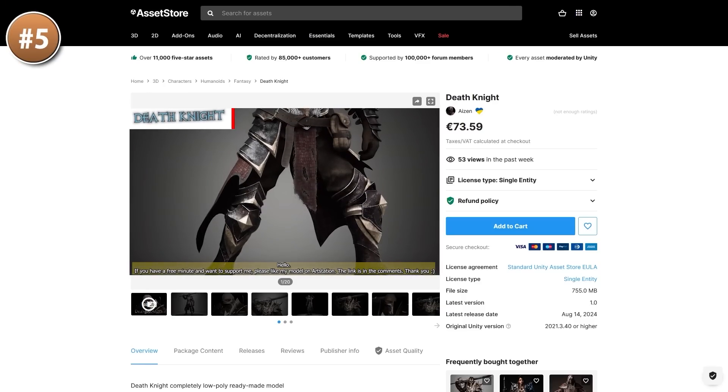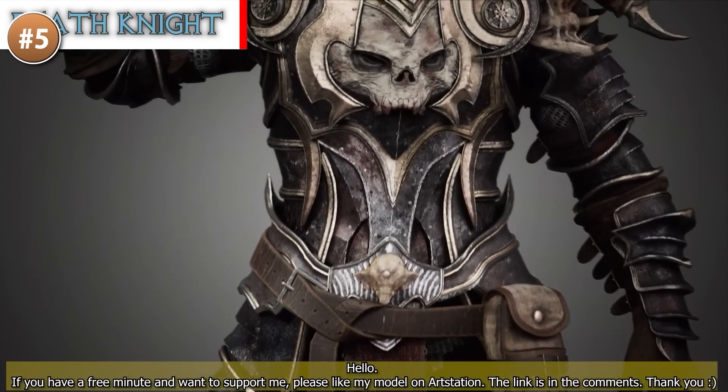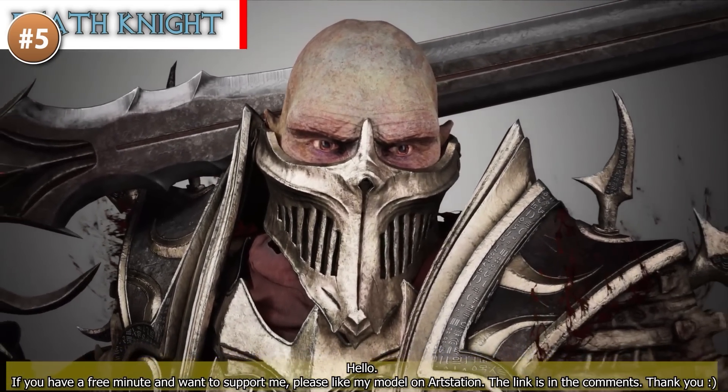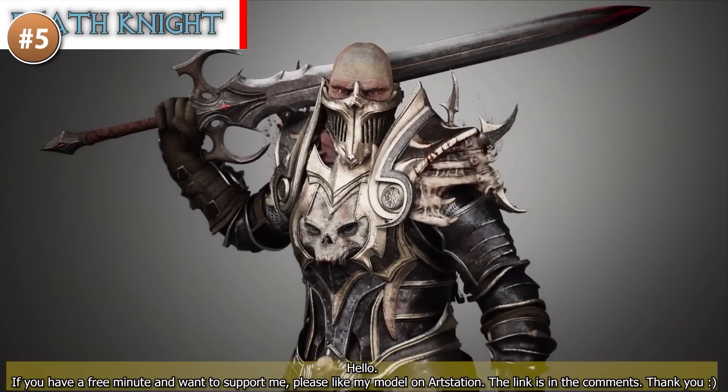Next for something quite a bit more spooky and hardcore, here is a death knight. It's a really awesome looking model — excellent armor, very sinister. This one has a giant sword and a skull on the chest, so this could either be your player in some kind of really dark game, or perhaps just a scary boss.